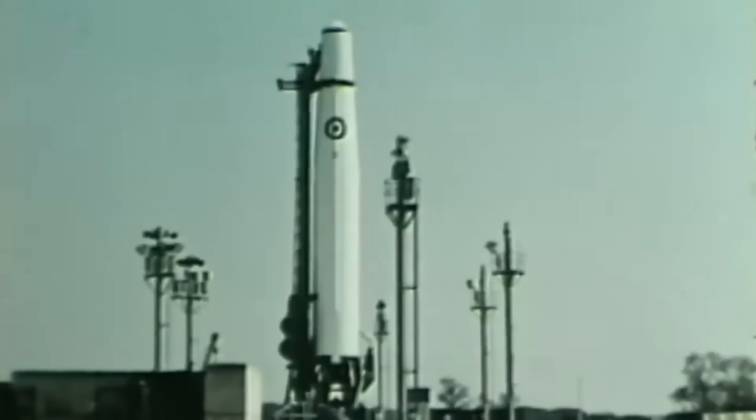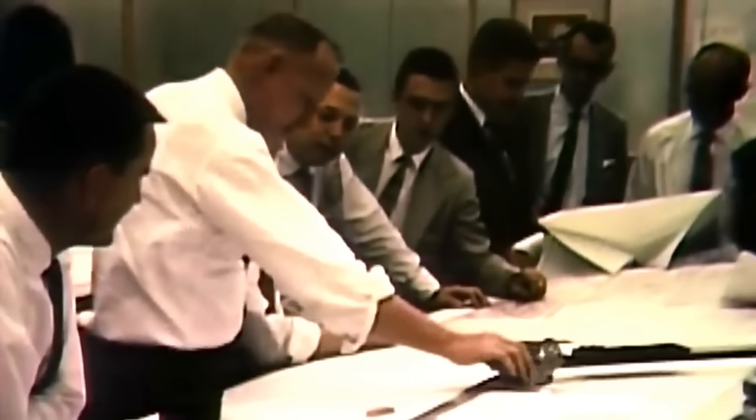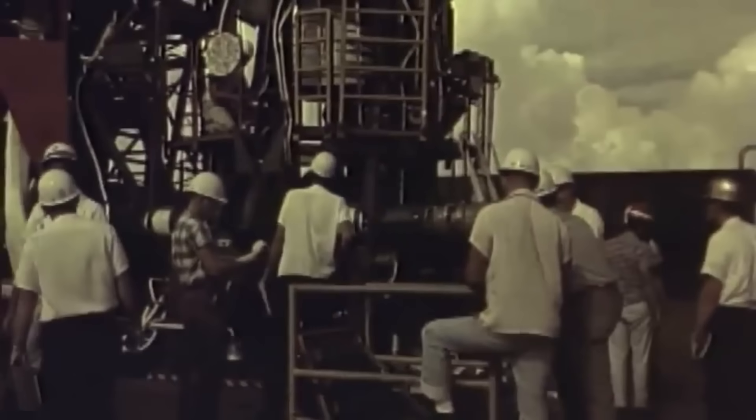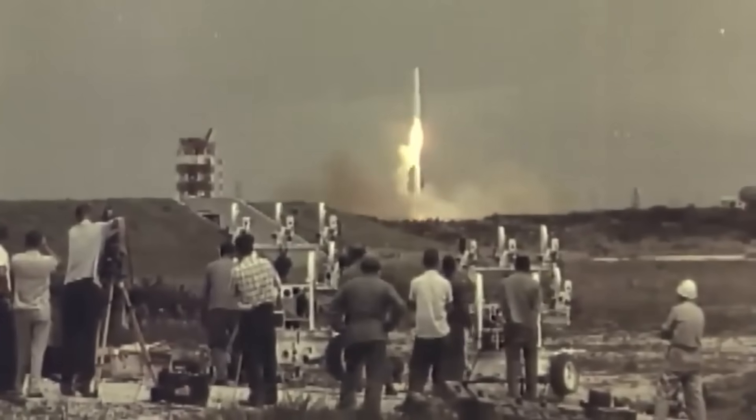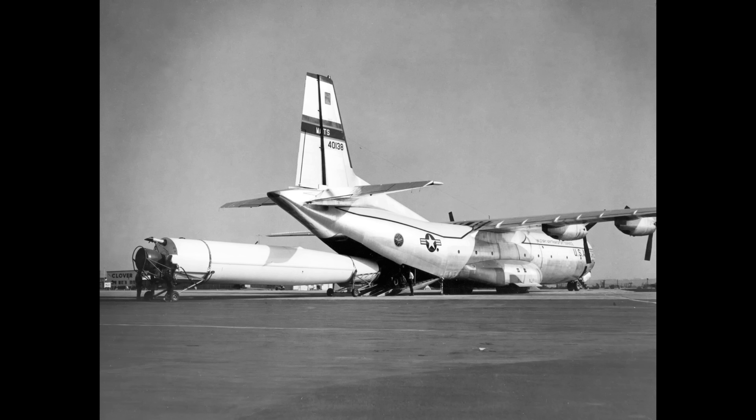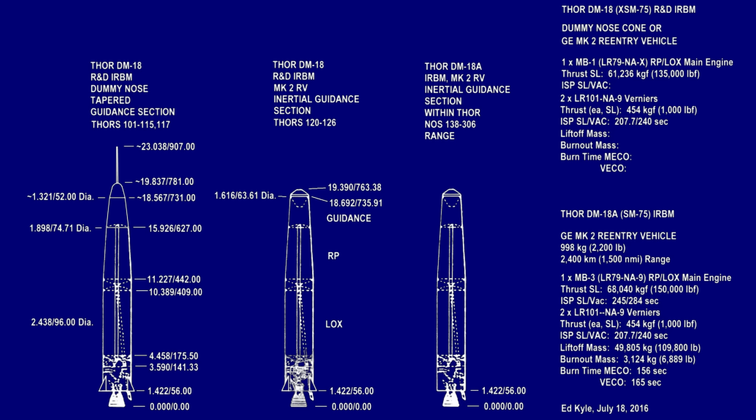Like the Atlas, Thor would be a semi-cryogenically fueled booster, but with only a single engine as opposed to the three-engine Atlas layout with its complicated staging system — a much simpler rocket, but at the expense of shorter range. Because it would lack the range of an ICBM, one of the design requirements of the Thor was that it would be able to be transported on an aircraft, and that limited the size to about 2.4 meters in diameter and about 20 meters long. Fully fueled, the Thor would mass about 50 tons.